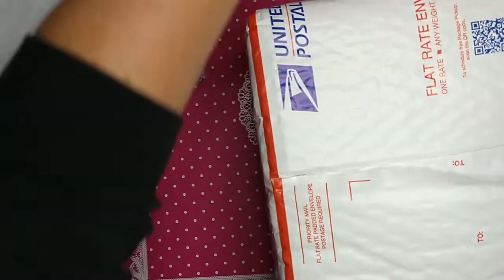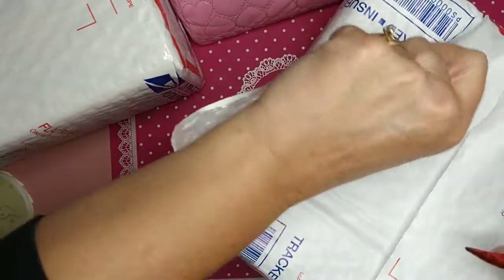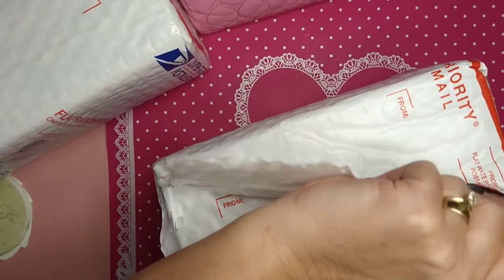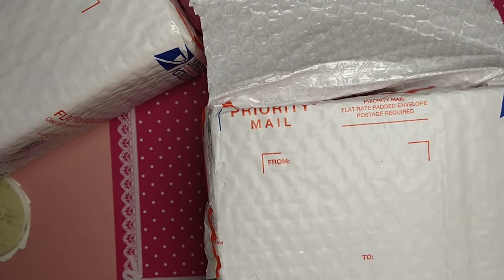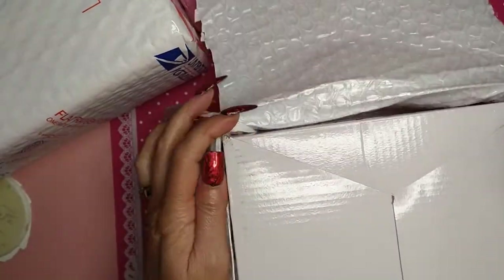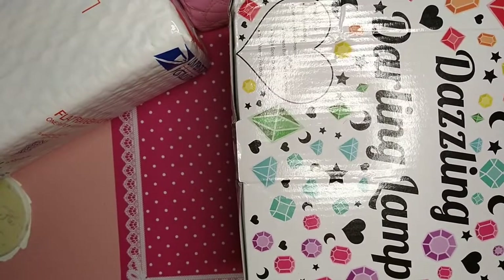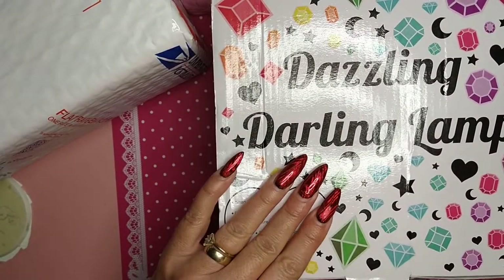If you haven't tried E-Nail Couture's products, you need to — they have some really great stuff. I use their monomer and I found it works best for me. I ordered these last Thursday and received them last night, which was Monday. Their shipping has gotten so good; the last few orders have been super fast.